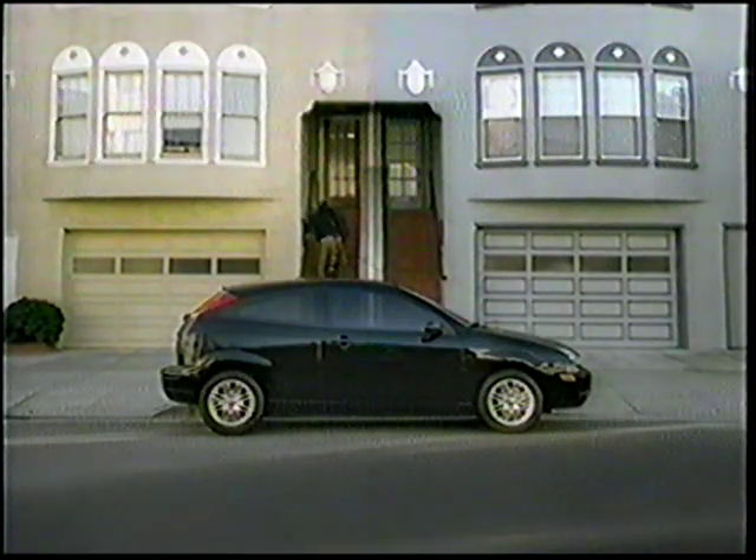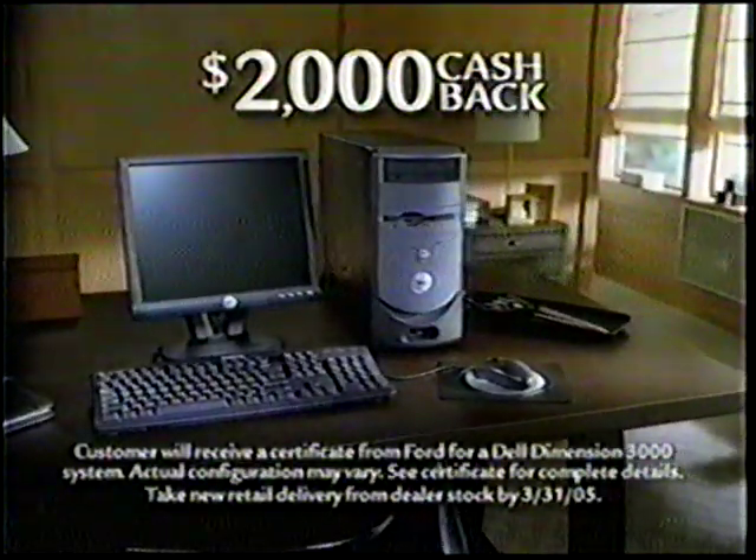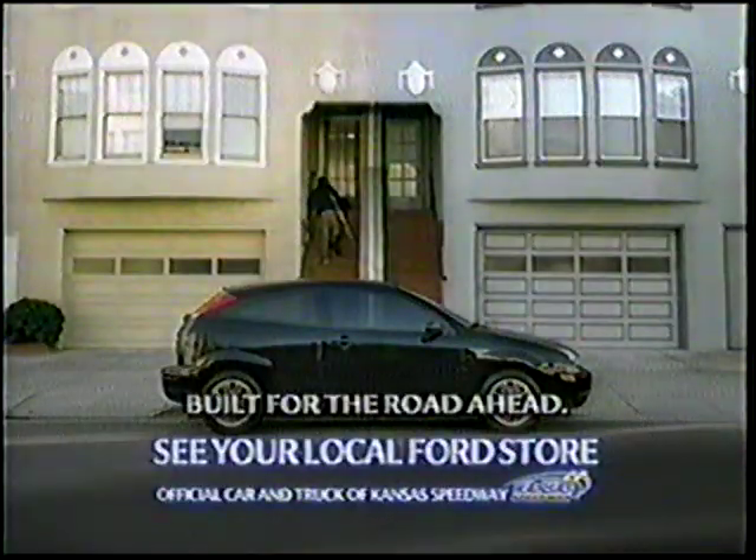Ford Focus. It begs to be driven. Get into any Ford Focus with $2,000 cashback and get a Dell Dimension PC with a flat panel monitor and all-in-one printer at no extra charge. Only at your local Ford store.